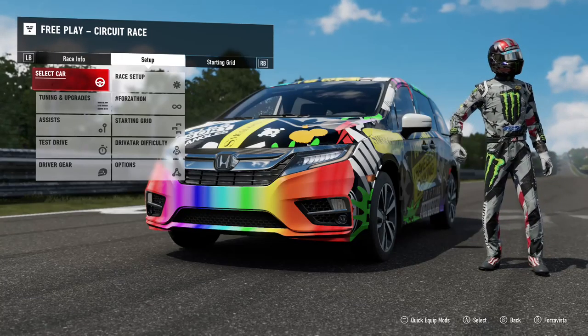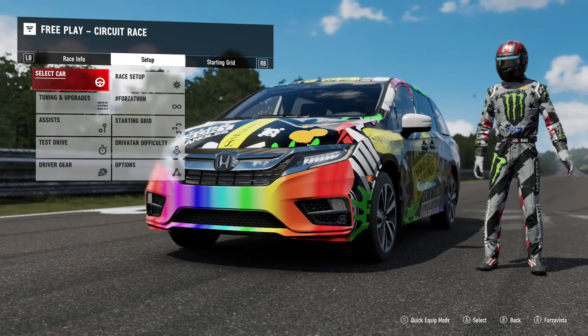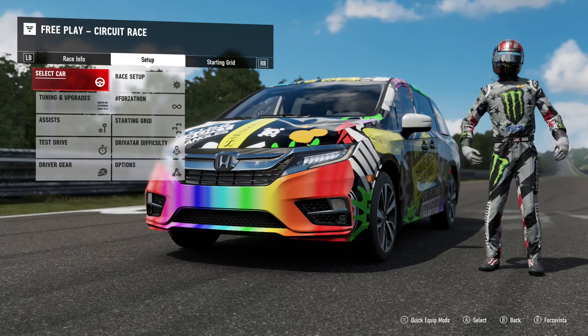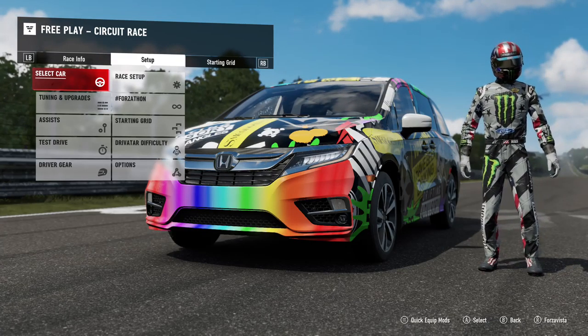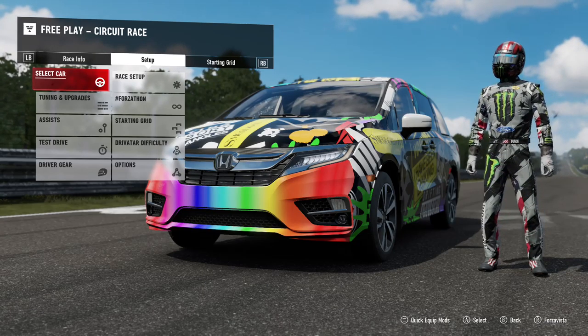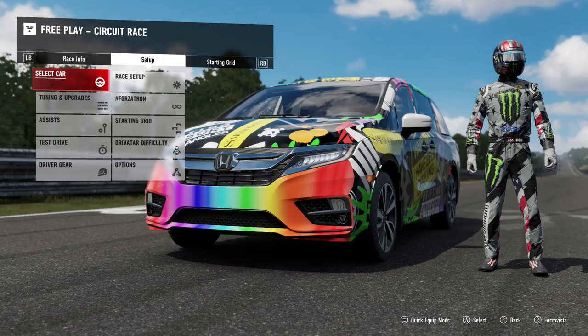Yo guys, it's Chris here, back in the video. This is the third episode of Blank vs. Nordschleife. We have done the NASCAR and a 1,000 horsepower limo. If you haven't seen those two videos, make sure you check them out. They're definitely good and funny.